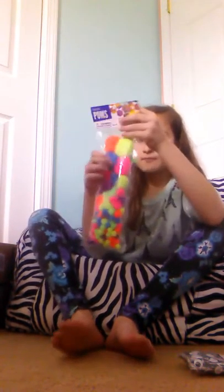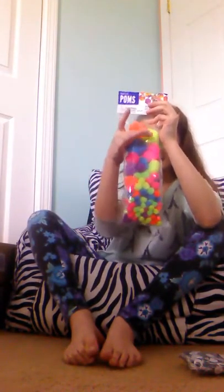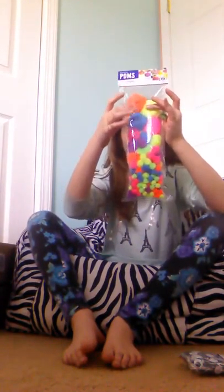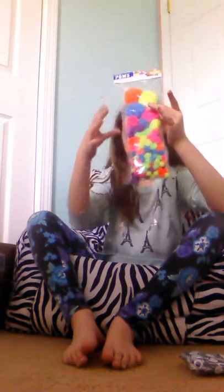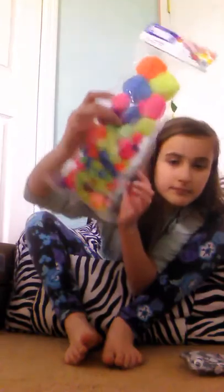Then I have another pack of rainbow pom-poms — orange, green, yellow, pink, purple, and blue. And then I just got some medium googly eyes, a 150-pack of them. They're just white with black. They're so cute.